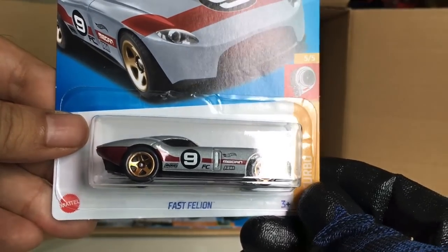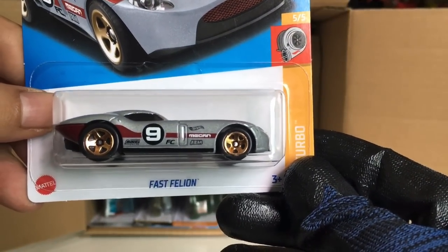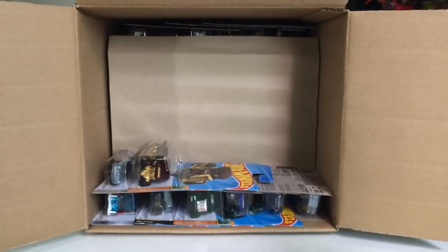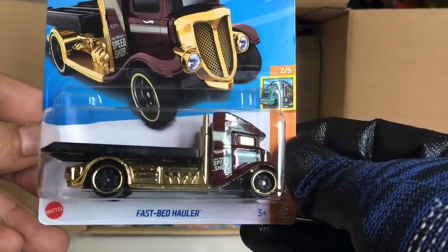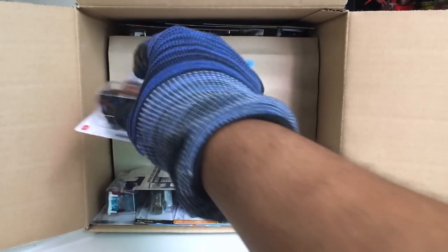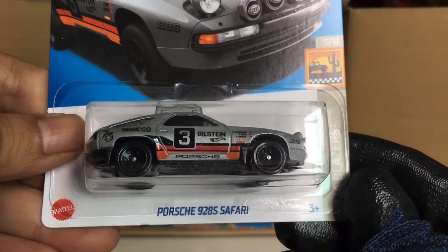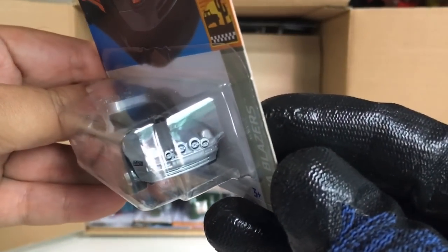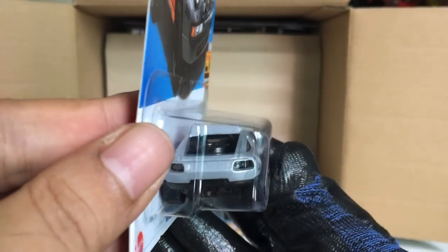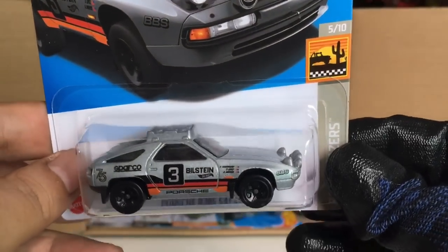New to the case: Fast Felion — a recolor, now in gray or silver. Interesting. Also from the previous case: the Fastback Hauler. And new to the case: the Porsche 928S in a safari version — loving this one. Sort of like a car of my childhood, and of course it's a safari version.